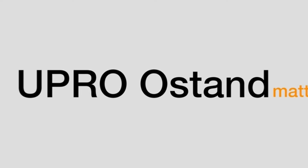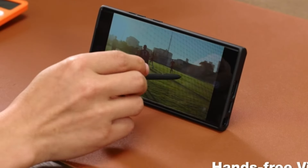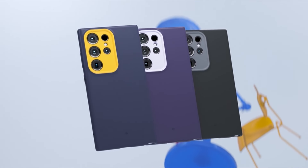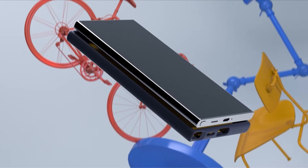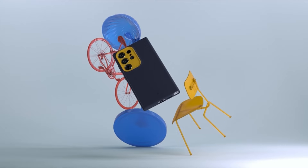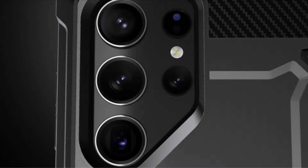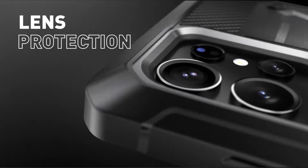In the dynamic realm of smartphone accessories, the quest for the perfect protection for your Galaxy S24 Ultra intensifies with the most innovative and trend-setting cases in 2024. Elevate your device's safeguarding with a curated selection of the best Galaxy S24 Ultra cases, meticulously designed to merge functionality and style seamlessly. These cutting-edge cases boast state-of-the-art materials, ensuring unparalleled durability and impact resistance — a harmonious blend of form and function.